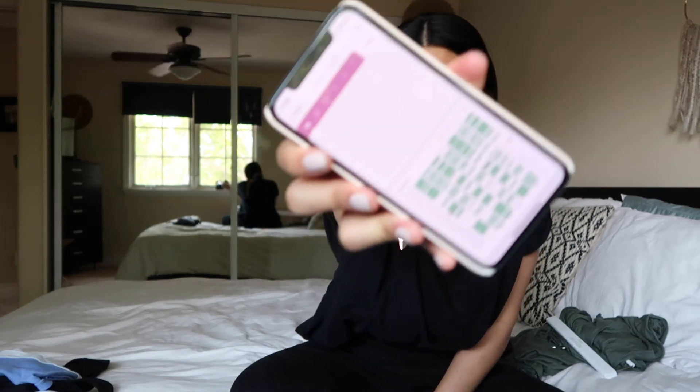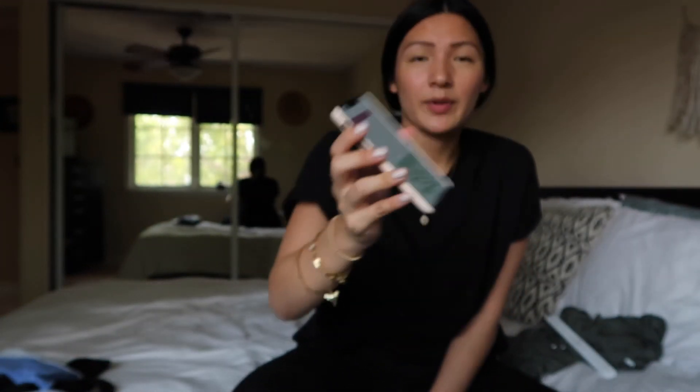The Baby Tracker app is super awesome because you can track pretty much everything — feeding, diaper changes, sleeping, pumping, and any other activity. I just use it to track his sleeping because tracking everything became kind of overwhelming for me. I almost stopped using it altogether, but I kept it for sleep tracking. You can also see a visual representation of the data, which I really like.